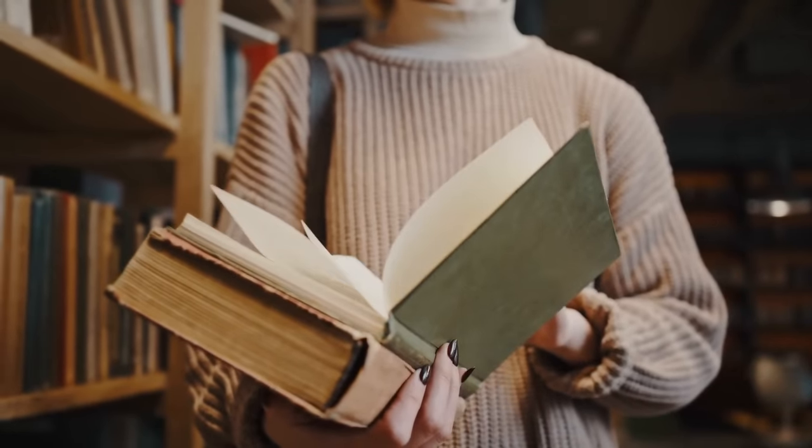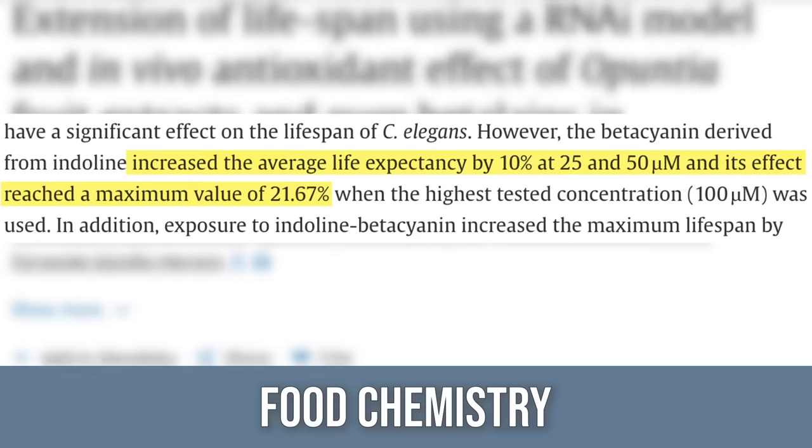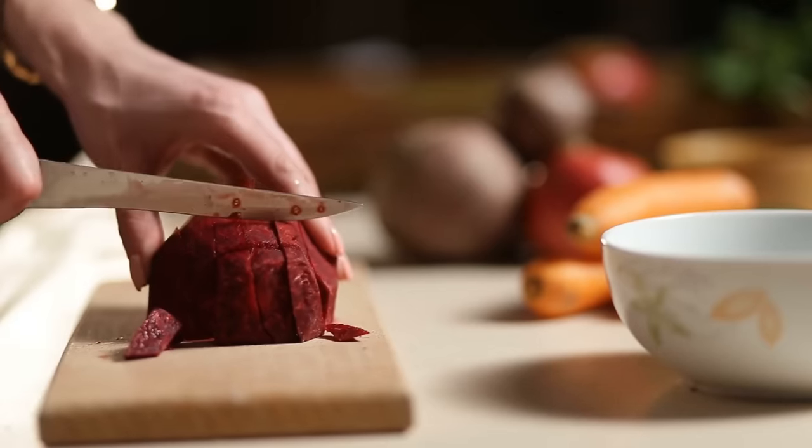First off, they have an antioxidant that is pretty unique called betaline. Betaline has been demonstrated in research to be very, very potent at helping the cells within our vascular system. There was a study published in Food Chemistry that found betaline had an impact on animal models when it came to longevity — and it was actually more powerful than other vegetables in its antioxidant capacity.